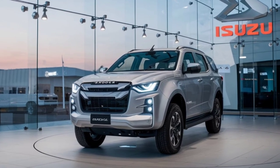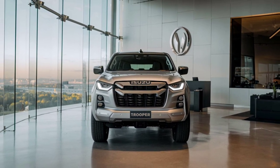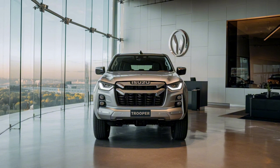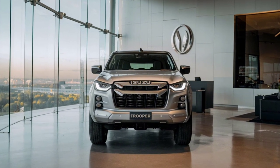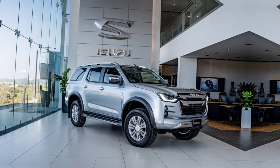The Trooper's chassis is reinforced with skid plates to protect the underbody from damage, and the SUV is equipped with a snorkel option for those who plan to tackle deep-water crossings. Whether you're traversing rocky landscapes or muddy trails, the Trooper has the capability to get you through.